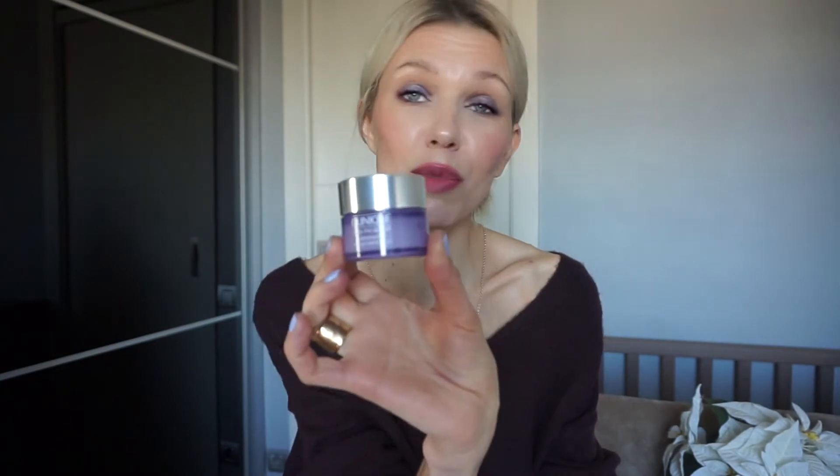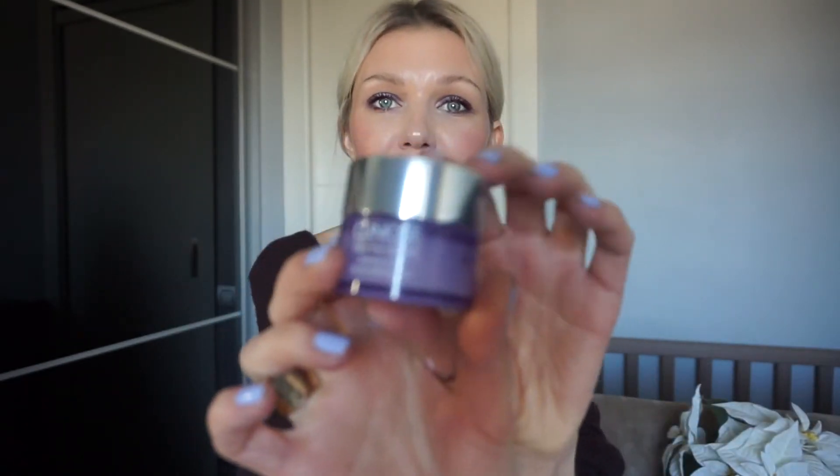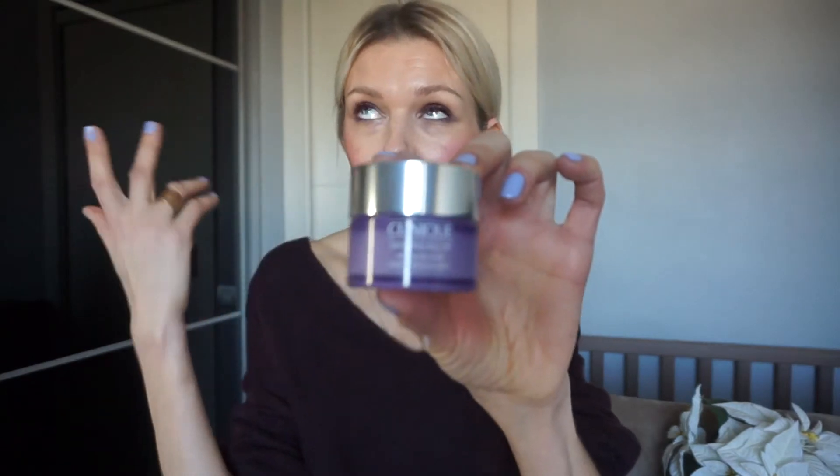I finally tried the Clinique Take The Day Off face cleanser balm. I bought the small version to try it out. I've been using it since summer, it's basically empty, and yes, I'll be buying it again because I absolutely adore it. I know a lot of people have been using it for years, but this was my pleasant discovery last year.